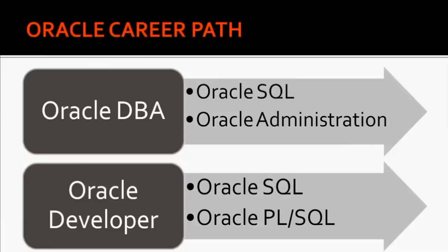So to become an Oracle Developer you need to go through two courses: one is Oracle SQL and the next is Oracle PL/SQL. As a DBA, this course will focus only on Oracle Administration.